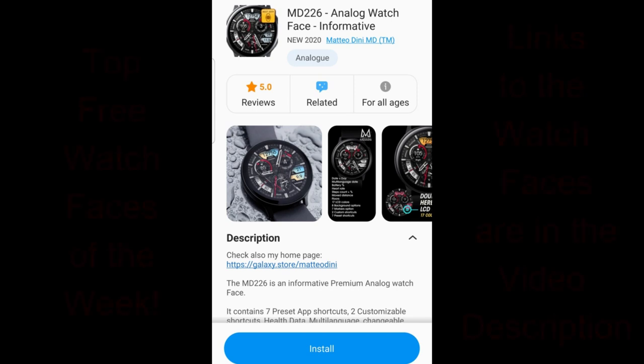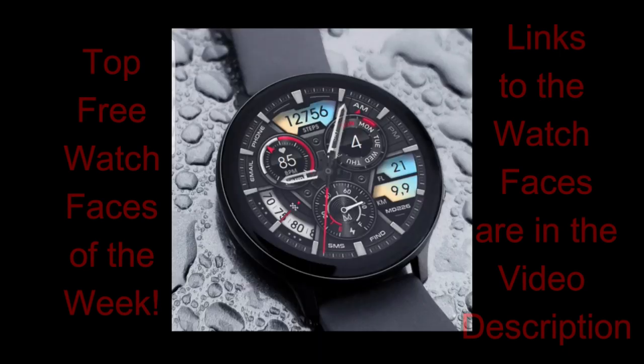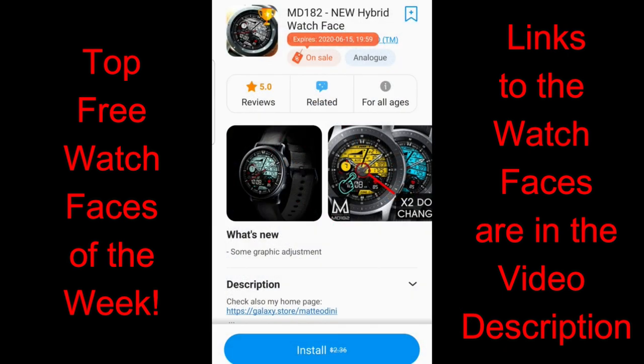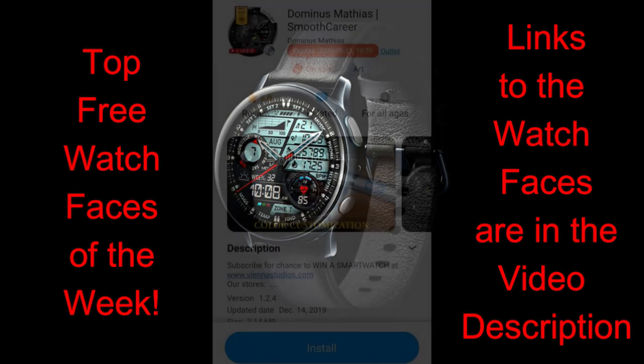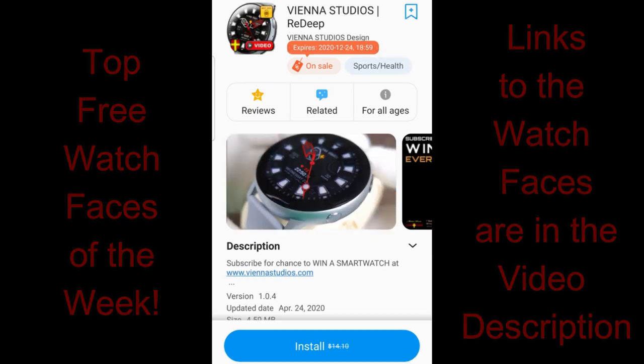Hey everyone, happy weekend to all of you and thanks for joining me once again for my top free watch faces of the week. This week's lineup is going to include two top tier developers with a total of five watch faces. Four of them are on limited time promotions, with the fifth watch face being available through a coupon code giveaway. You get a nice mix of analog, digital, and hybrid varieties, so hopefully there's at least one here that you guys like.